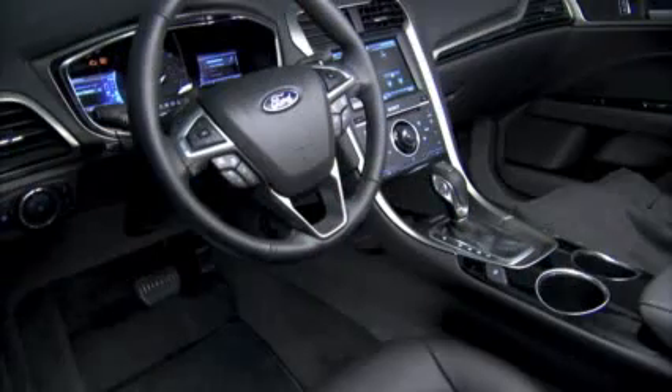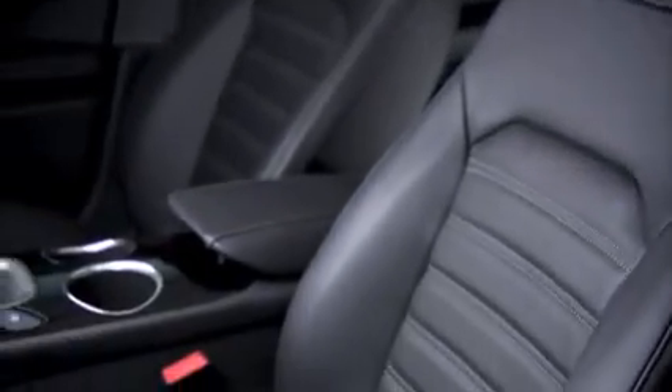The most powerful versions of the Fusion are rated at about 30 miles per gallon highway, while with the Fusion Hybrid you'll be seeing up to 47 miles per gallon highway.